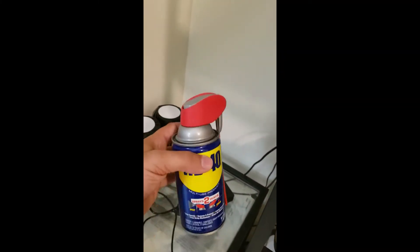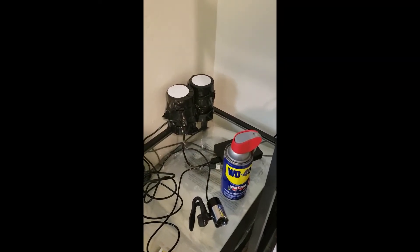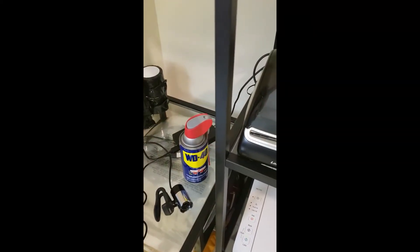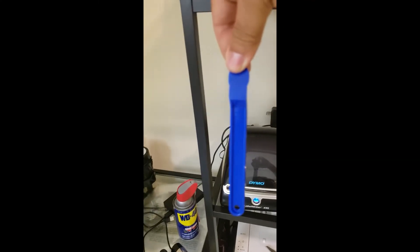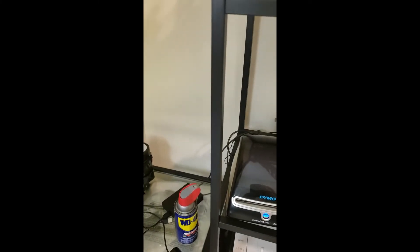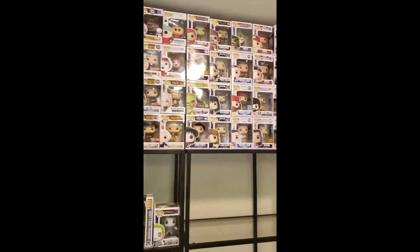I've got my backup one-by-two-by-eight labels for Amazon, and WD-40 — this is what I use to remove labels from product. Stores like DD's Discounts use some sort of super glue on their labels. What you do is spray the WD-40 on the label, let it soak for a minute, then get a label peeler like this and just scrape the label off. It's actually really easy to do.